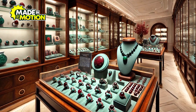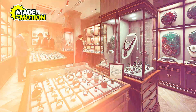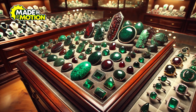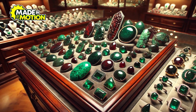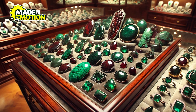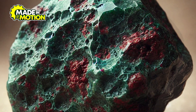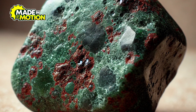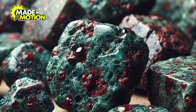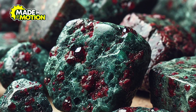The finished pieces are then sold in stores or online, where they find their way to people who appreciate their beauty and history. Not all bloodstones look the same — while they all have the classic green color with red spots, the amount, size, and shape of the red spots can vary, making every bloodstone unique. Some stones have many bright red spots scattered across them, while others may only have a few, or the spots might be a darker, almost brownish-red color. The intensity of the green background can also change — some bloodstones are a deep, almost black-green, while others are a lighter shade of green.